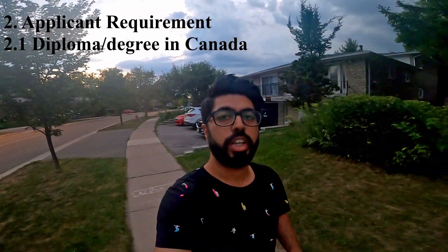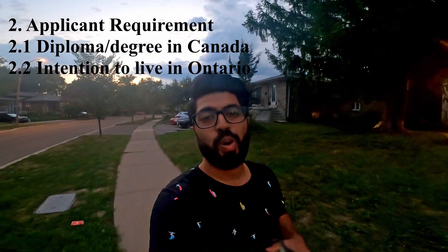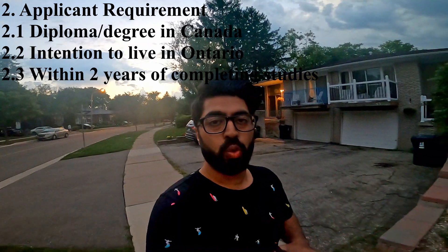Now let's talk about Applicant Requirements. The first point is that you have a degree or diploma from Canada. The second requirement is that you show your intention to remain in Ontario — if you get PR under OINP, you cannot simply move to British Columbia or Alberta. You should show that you have friends or family in Ontario. The third requirement is that you must have completed your study within the last 2 years before starting the application.